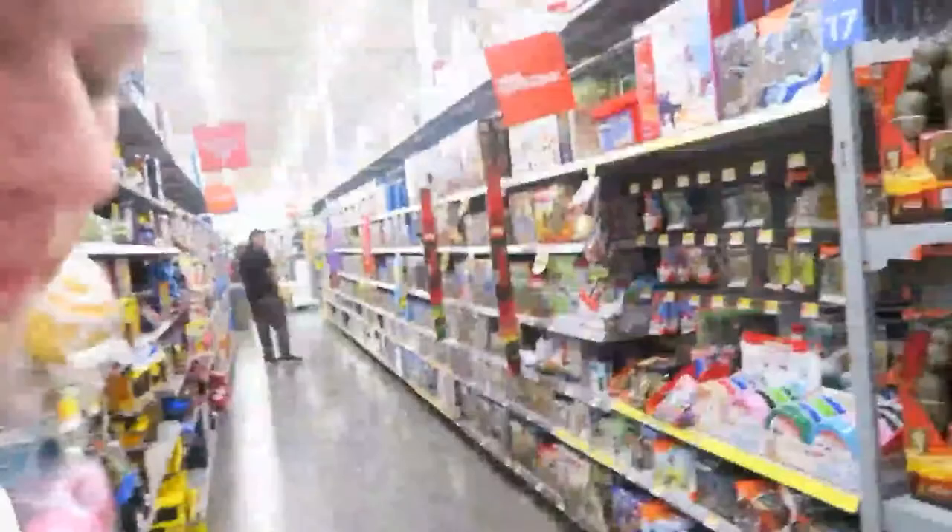We like this box but apparently all of those are displays and we can't have them. We've gotten the majority of the stuff we want for the den. Now we just need to get a mattress topper from Walmart and then we're on our way to assembly.